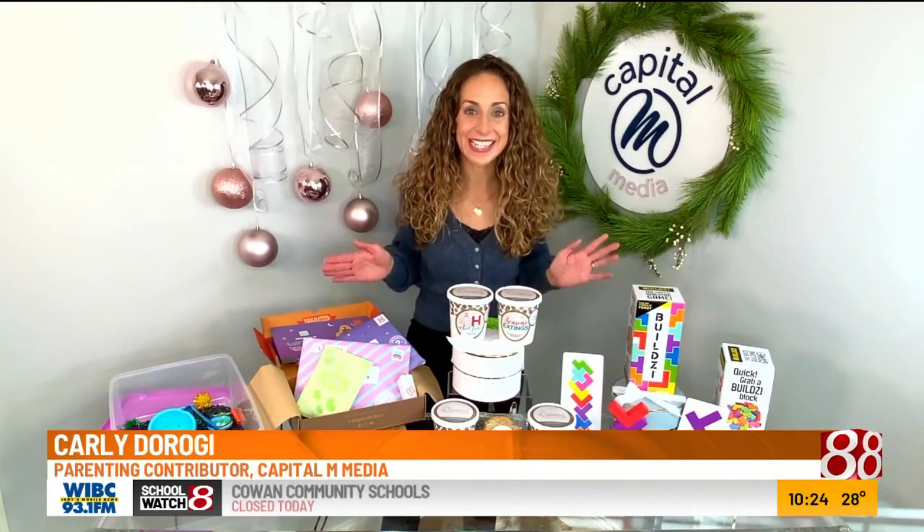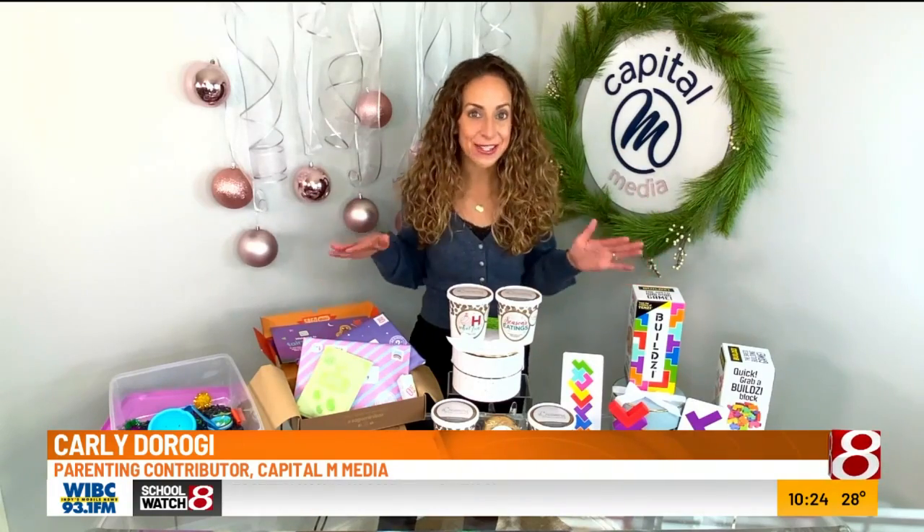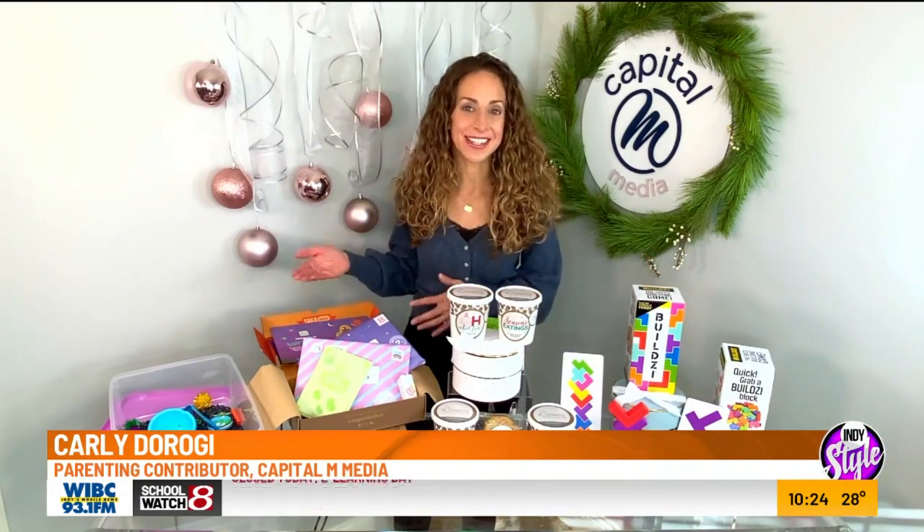Let's get some gifts for our kids this holiday season that they will actually use. I have some great ideas for kids of all ages, and we're going to start with our preschoolers and our toddlers.